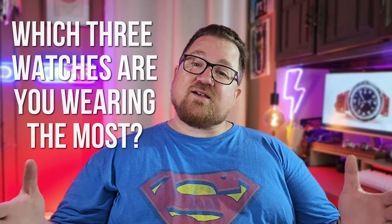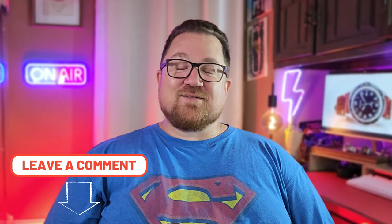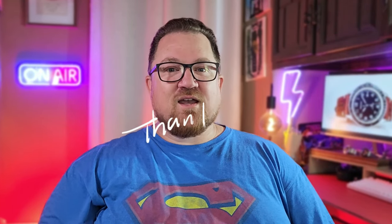Why don't you tell me down below what three watches you've been wearing the most? Maybe you've got some great ideas in there — I'd especially love to hear it if it's under a thousand dollars, because for me that's really my comfort zone. But if your three watch collection is a Patek, Rolex, and Tudor, let me know that as well. Thanks again everyone for watching, hope you're enjoying your summer and I hope you have a great day.